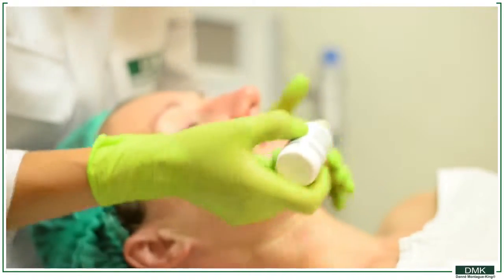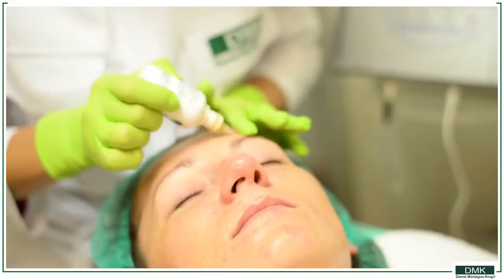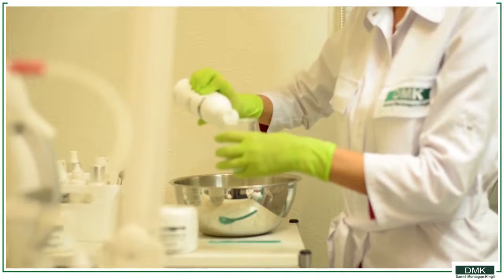We apply Melanotec drops, which are formulated to treat pigmentation. The ingredients work by suppressing melanin production. One of the important stages of treatment is enzymes.